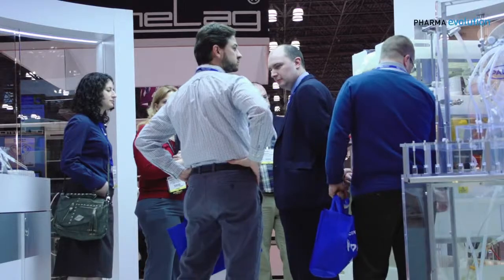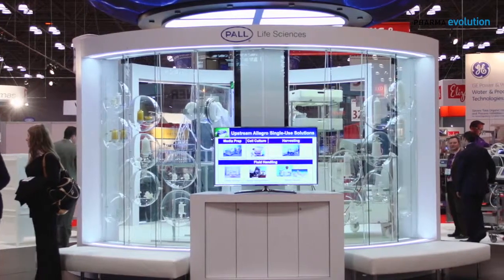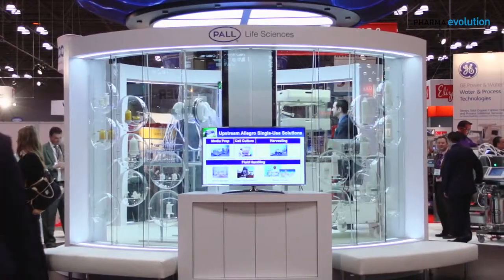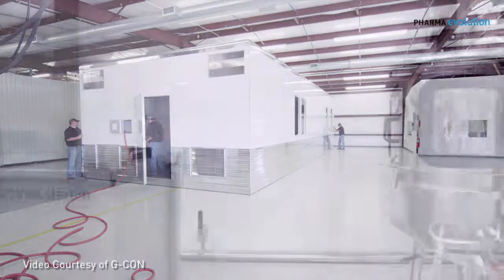We're also seeing reduction in size of sensing systems — the ability to put sensors inline that are also disposable. We're seeing technologies of isolation come into play, bringing product development and manufacturing into very small confined spaces where you don't need a large sterile facility. We can rip the clean rooms out, keep the utilities, and bring in mobile pods.